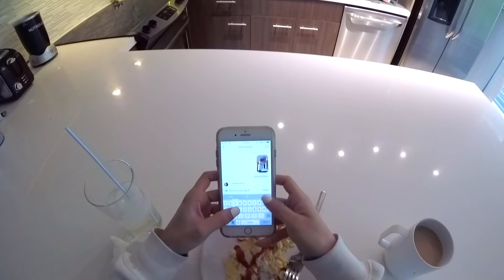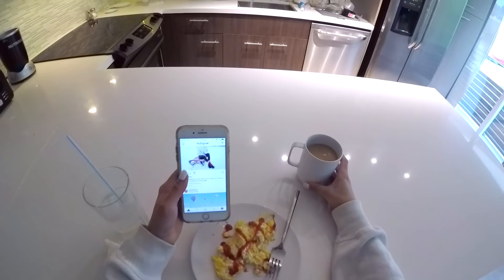I really hate being rushed in the morning, so I like to take this time to sit, respond to DMs, drink my coffee, and just enjoy the moment.